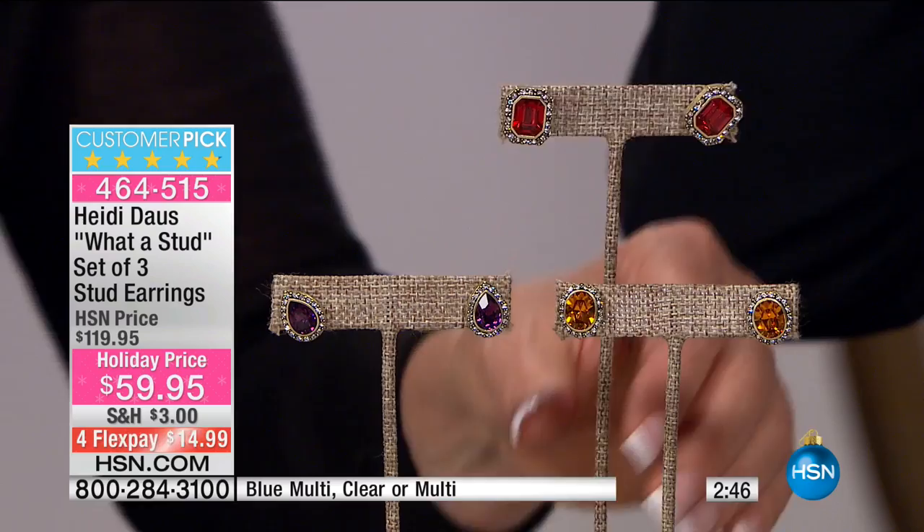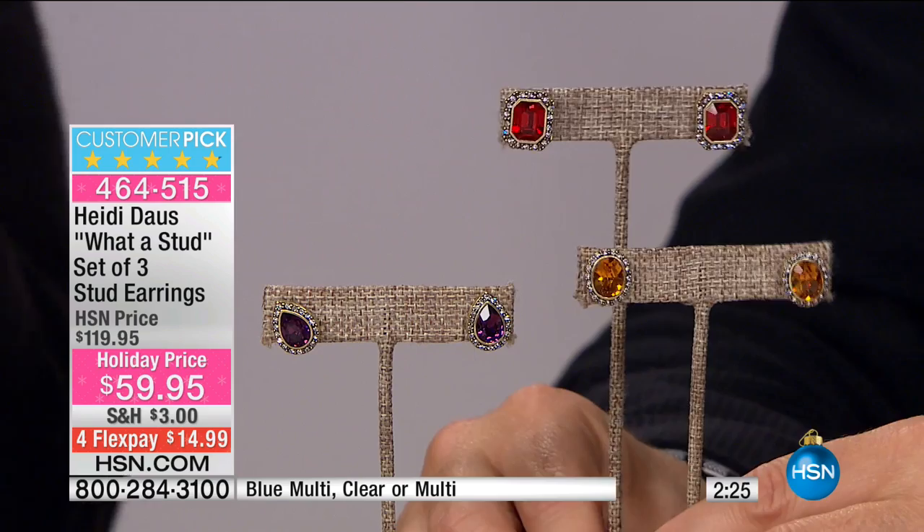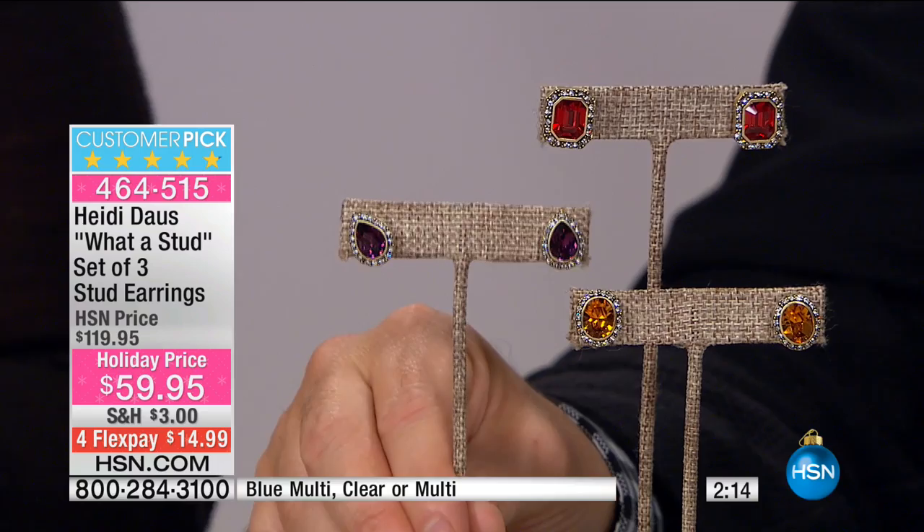They're $59 for three pairs, and those are very, very special stones — Swarovski's as well. One stud at the store is $120, $150, $189 for one. These are three in a box, and you get your choice — it's the ruby, the Siam, the topaz, and that beautiful amethyst. Or the aqua, the beautiful emerald, or the beautiful Montana blue sapphire. So you can choose the clear or blue multi. Three pairs in a boxed set that makes such a beautiful presentation.